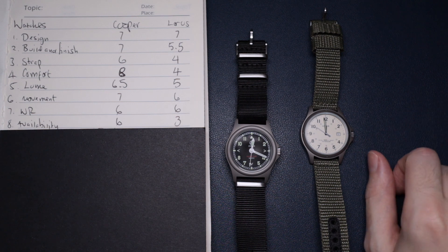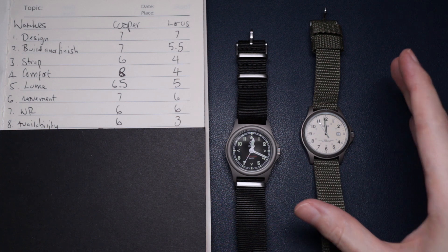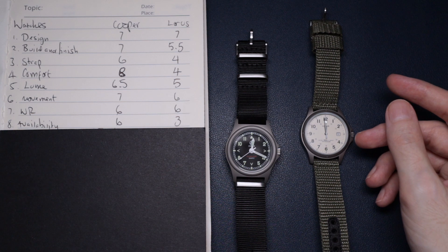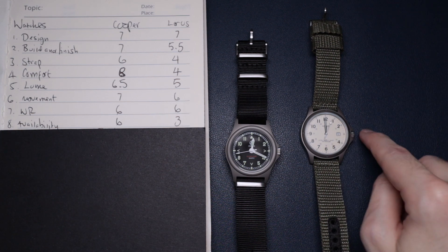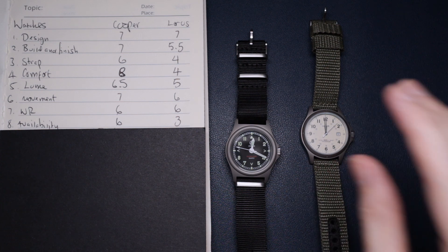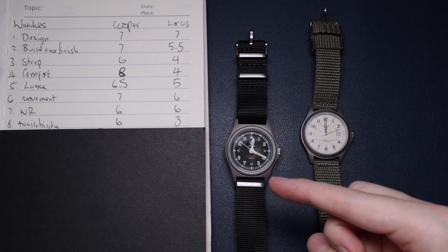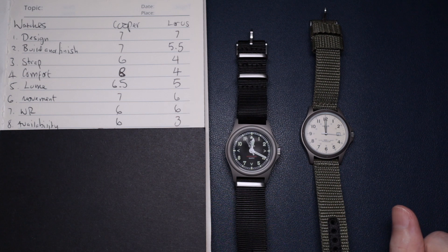That's why it doesn't score very much, even though I'm not sure if they're still technically making them. I think they should maybe do an updated version because it's a really good watch that just needs a few tweaks. That's why it only scores a three. The Cooper is available directly from Cooper, and there are also a couple of sellers on AliExpress that sell it.